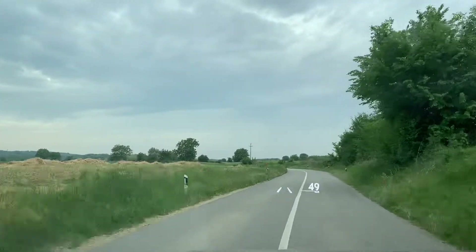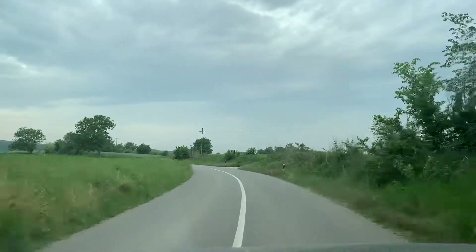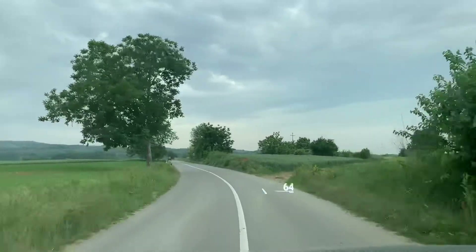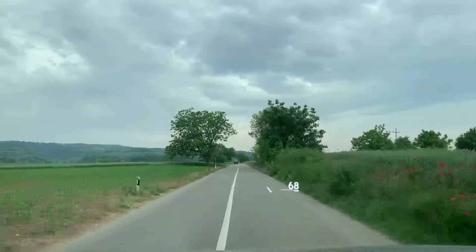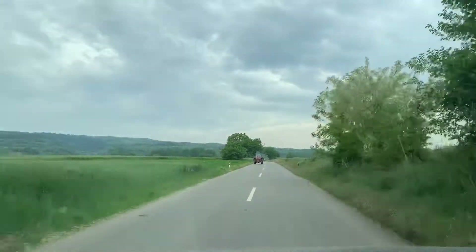We just found out from one of my assistants that we have a fly in our car — probably not a very big one. There's a tractor. We are now close to the Danube; I can see the Romanian side from here.